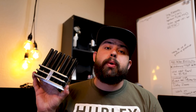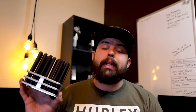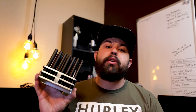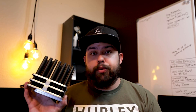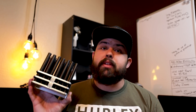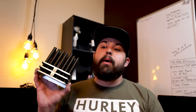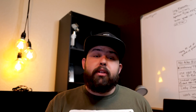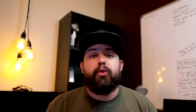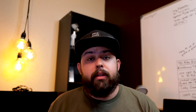Transfer punches come in standard, metric, numbered, and letters — a whole range of different sizes so you can fit one in whatever hole you need. You just lightly tap it and it marks the center of the hole. These are probably my best investment — I didn't know about those, and if I didn't know about them, maybe some of you don't either. Maybe some of you didn't realize you needed something I mentioned in this little list of tools.